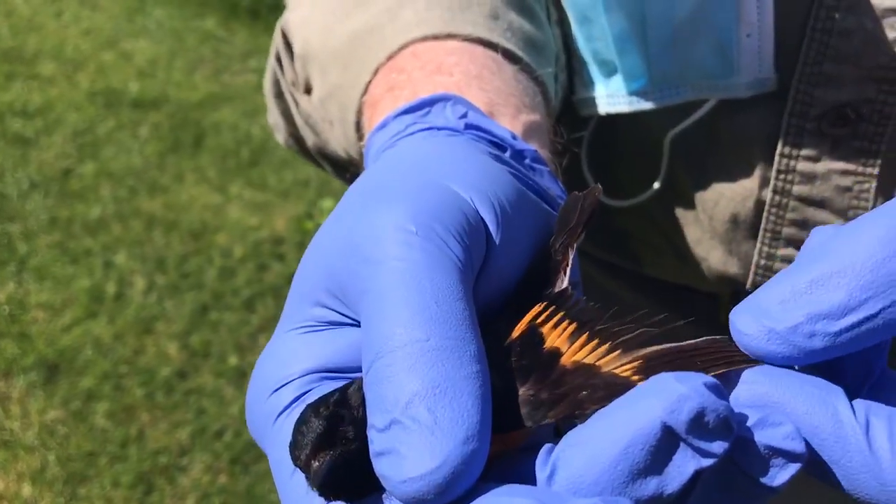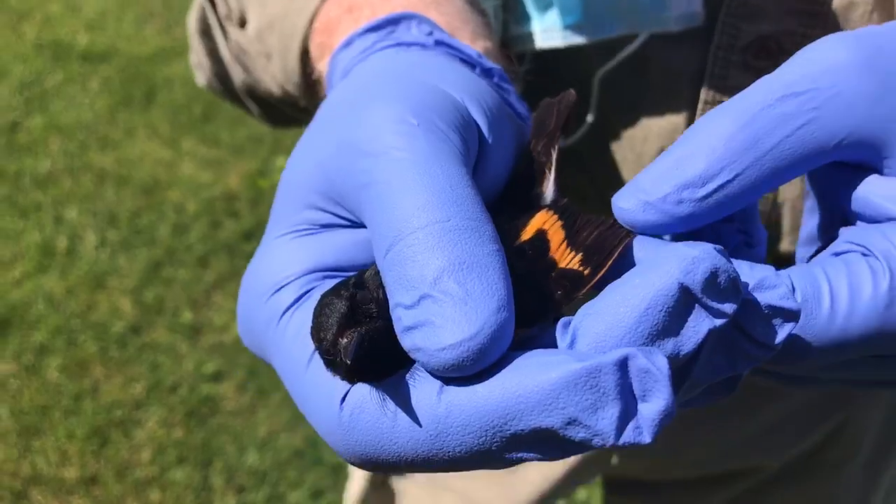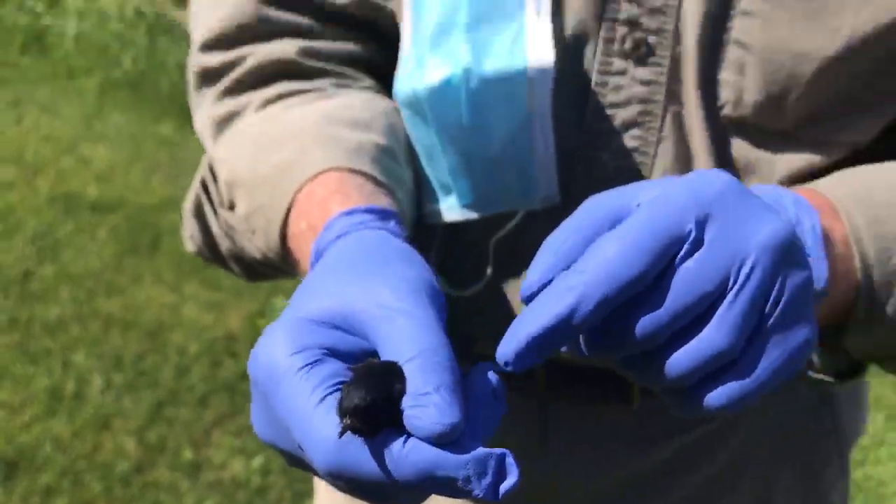This is called a redstart. I don't know why they call them redstarts — it's kind of orange, isn't it? Pumpkin bird or something like that would have been better.